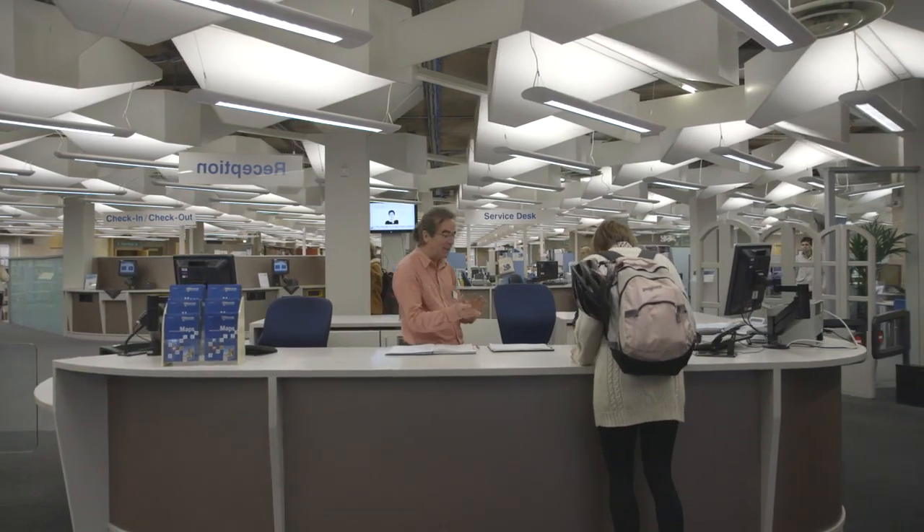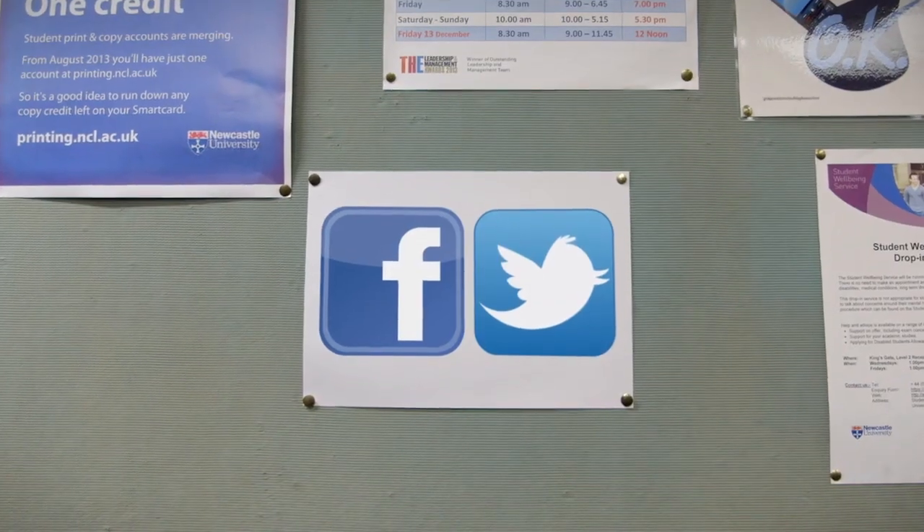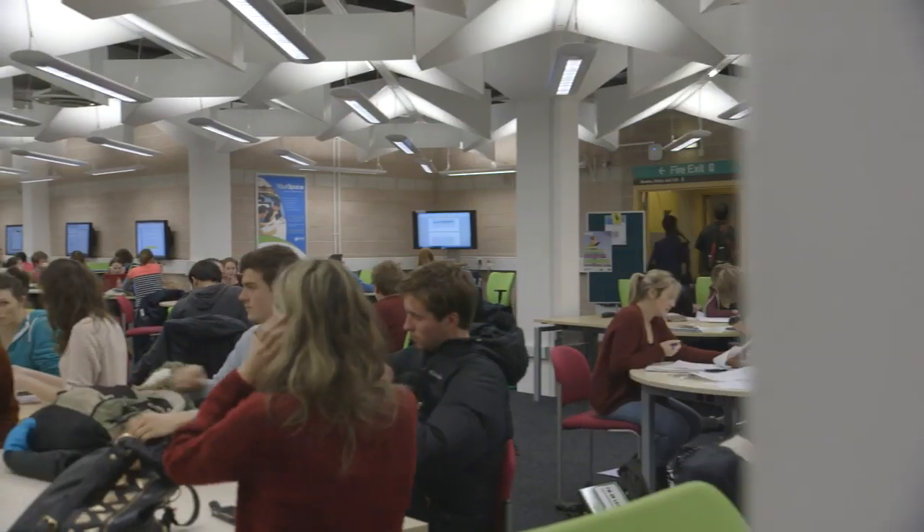You can even engage with the library without setting foot inside. Just get online, pick up the phone, use Facebook or Twitter — fire your questions over and someone will get back to you. So there you go, that's the Robinson Library. I hope you enjoyed the tour and I hope to see you again soon.